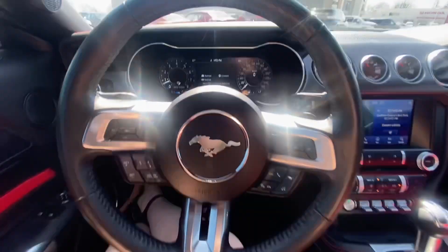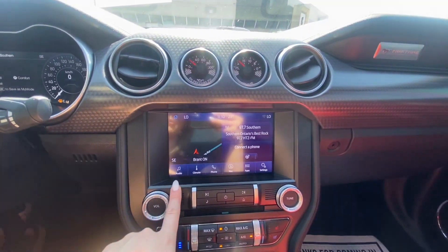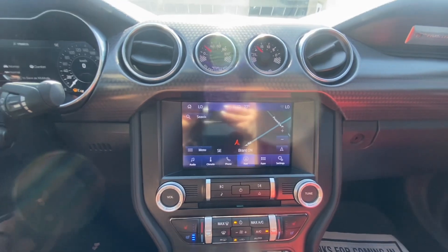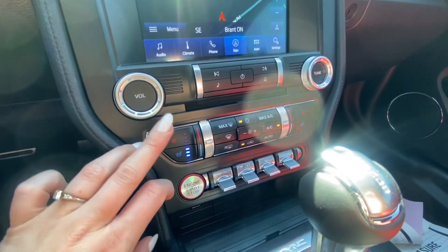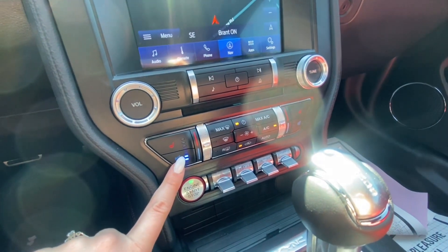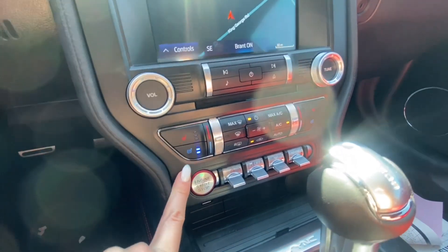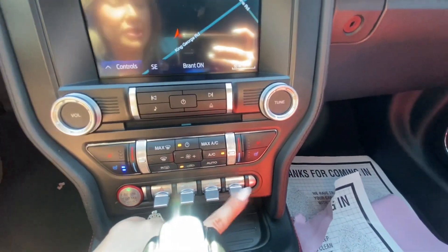Looking over here, you've got a nice display with connectivity to Apple CarPlay, Android Auto, onboard navigation, AM/FM, and SiriusXM radio. Down here you do have heated seats and cooled seats — cooled is definitely a nice match with the leather for the summertime. And here are your different steering modes and drive modes.